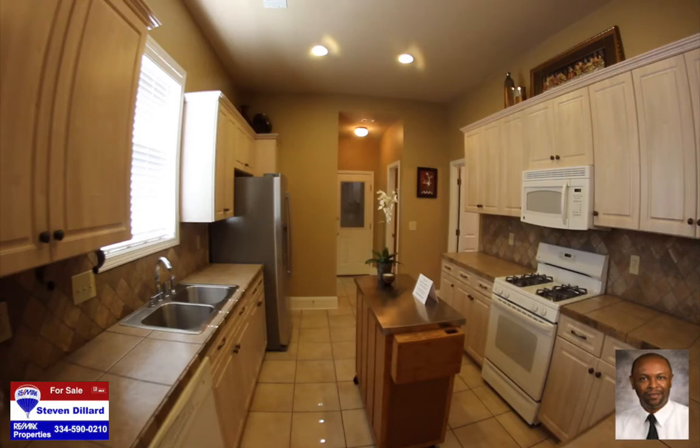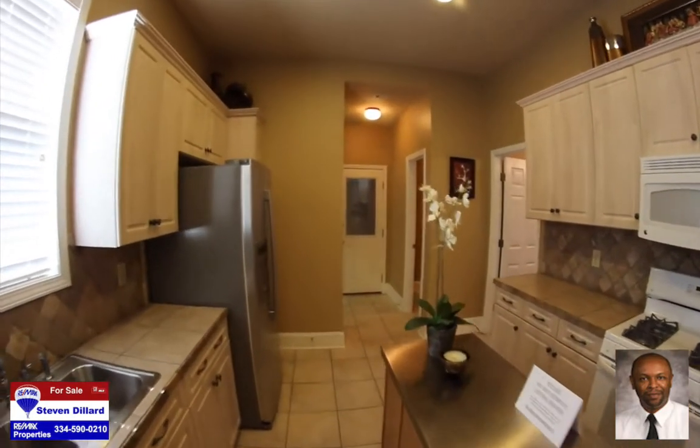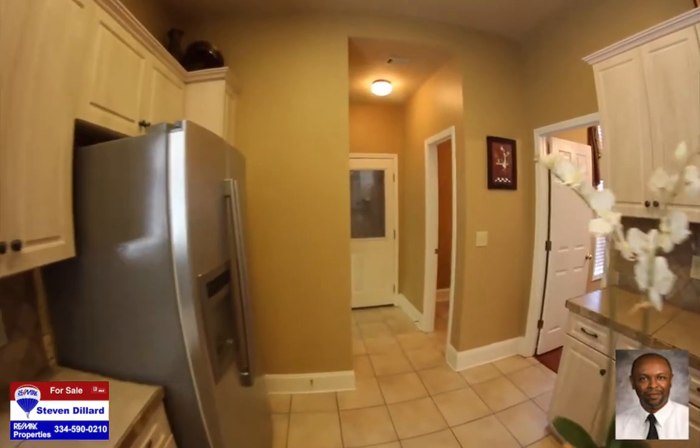The kitchen features tile countertops, an abundance of cabinetry, tile backsplash, and a removable island on wheels as well as a pantry.